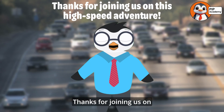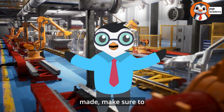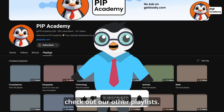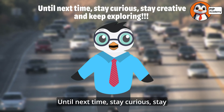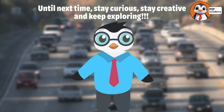Thanks for joining us on this high-speed adventure. If you loved learning about how cars are made, make sure to subscribe to our channel if you want to learn more, and be sure to check out our other playlists. Until next time, stay curious, stay creative, and keep exploring. Bye!